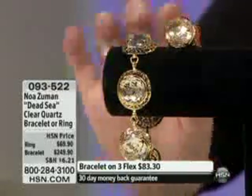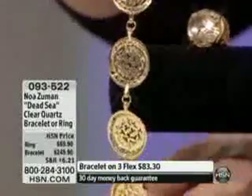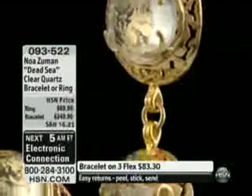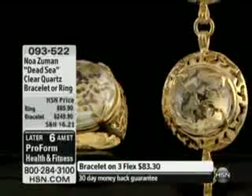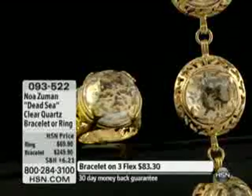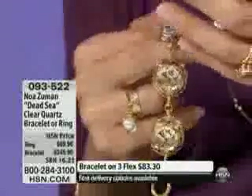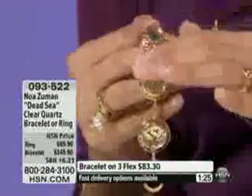The detail on this is exquisite. Let me turn this around — look at the reverse side. I call this collection the Dead Sea Crystals. The Dead Sea is an amazing place in Israel. People come from all over the world to enjoy it — it's like the ultimate nature spa. When you go to the Dead Sea and walk in the water, you don't walk on sand, you walk on salt crystals.